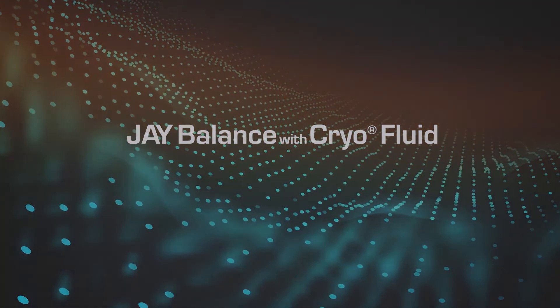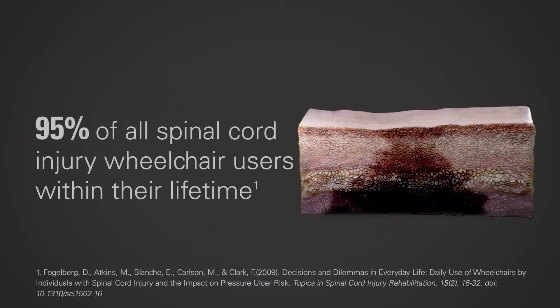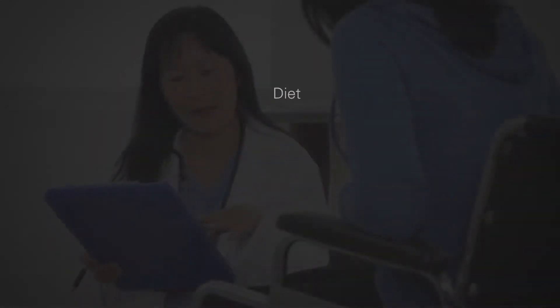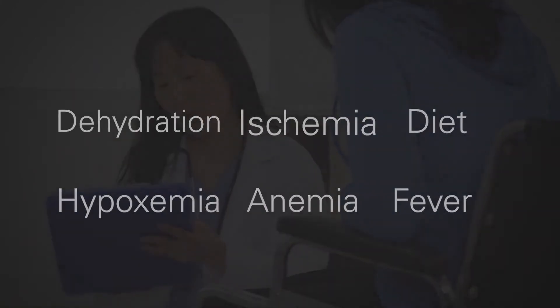Most people are not aware of this, but pressure injuries affect 95% of all spinal cord injury wheelchair users within their lifetime — 95%! A variety of factors can cause these injuries, but from a cushion perspective, there are four main culprits.